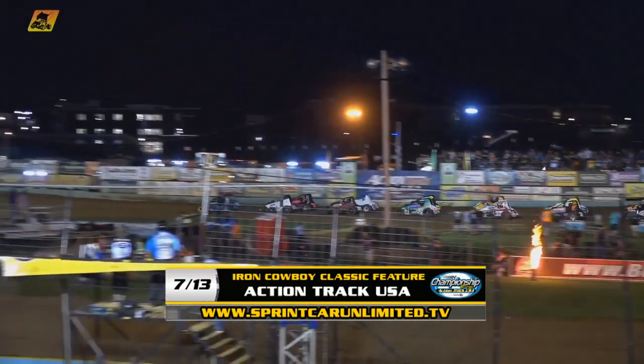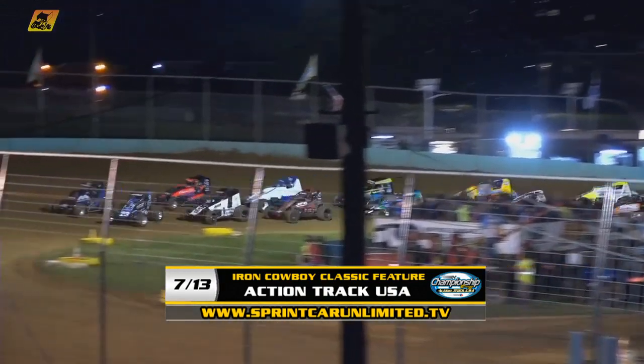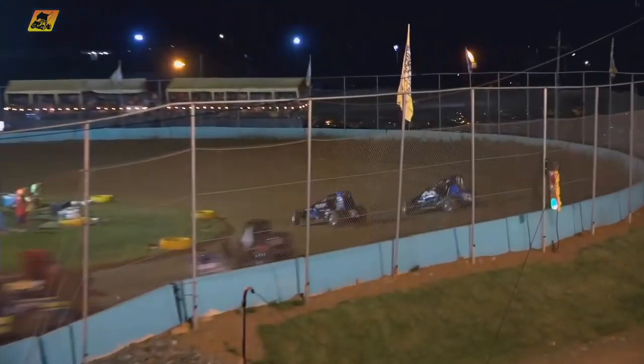Ladies and gentlemen, it's time to spray some clay at Action Track USA, the Iron Cowboy Classic, 30 laps — giddy up, go boys!